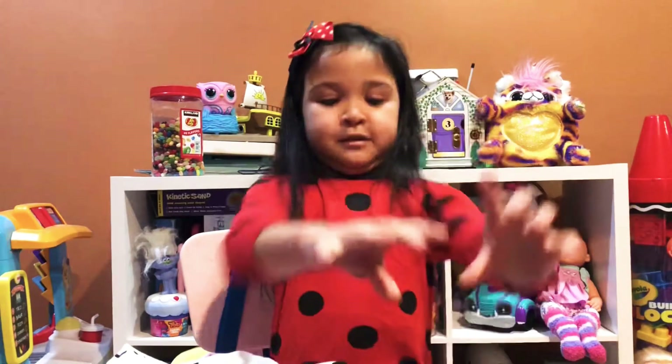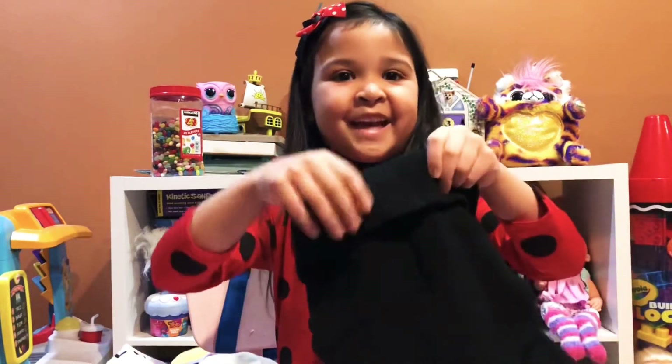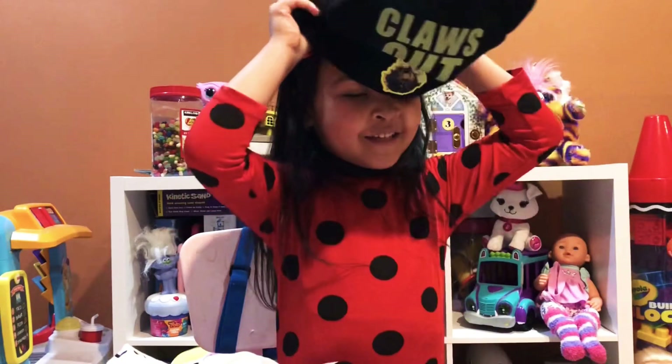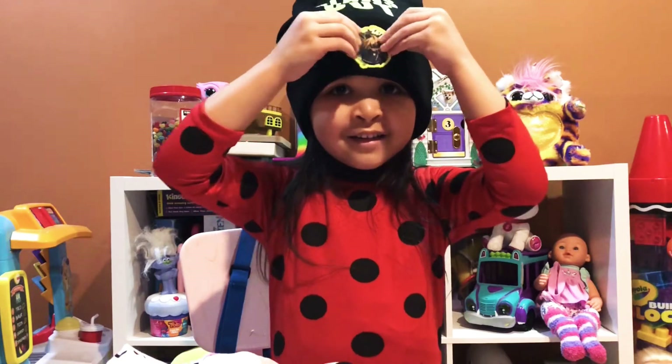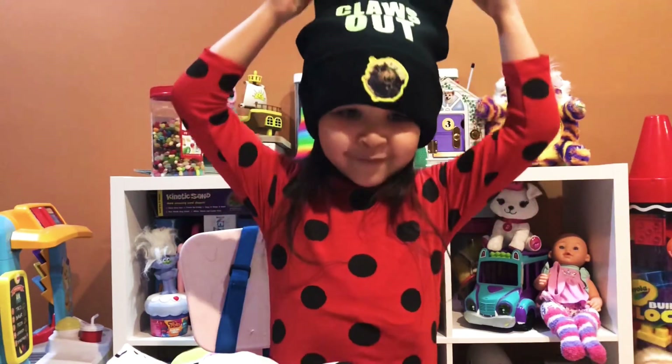Go ahead, put it on! And can it be like a kitty cat? You know what it says? It says claws out! Like a kitty, right? I'm a kitty! Meow!